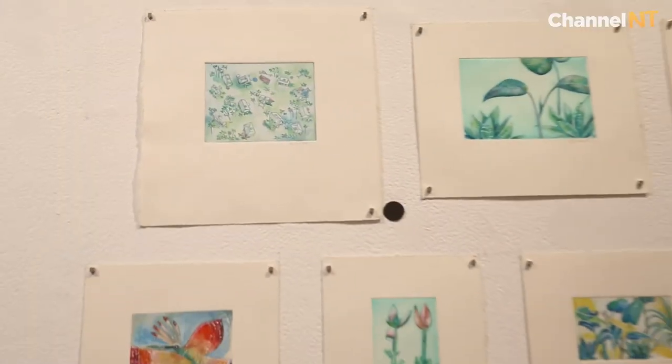Printmaking has a very long and strong tradition here in the NT and we wanted to continue that. We ended up with quite a mix of people in the show — students that recently graduated and artists that have been established.